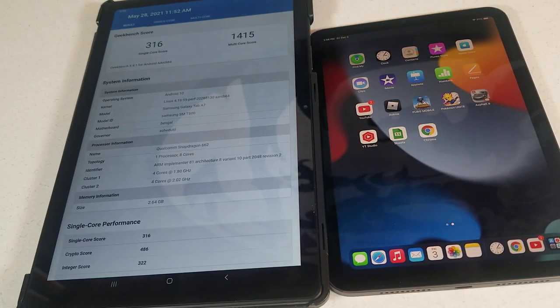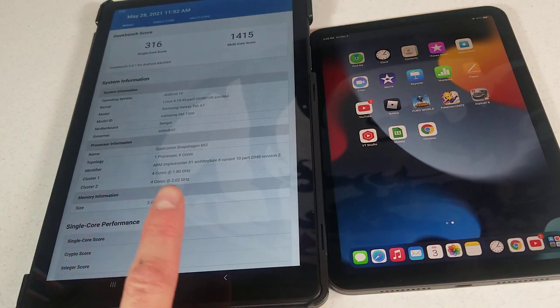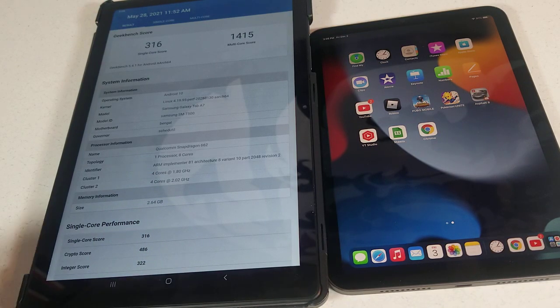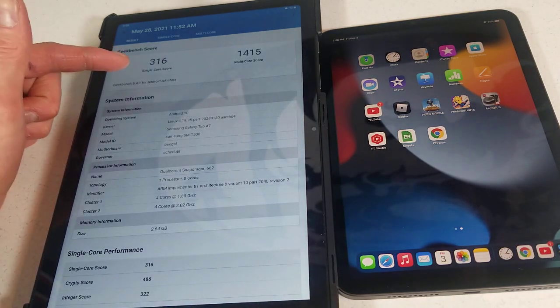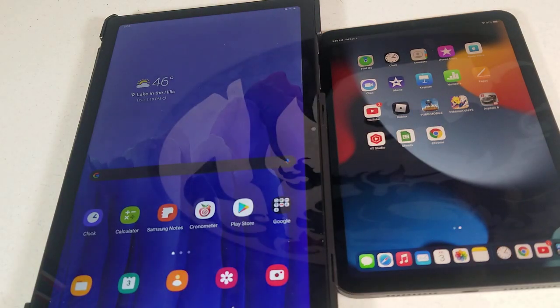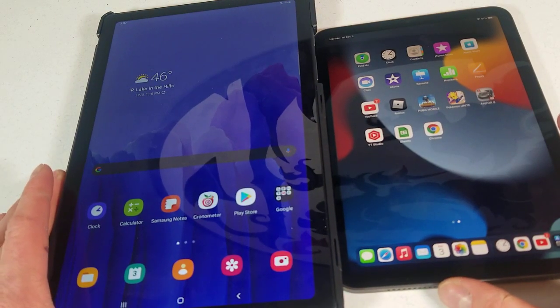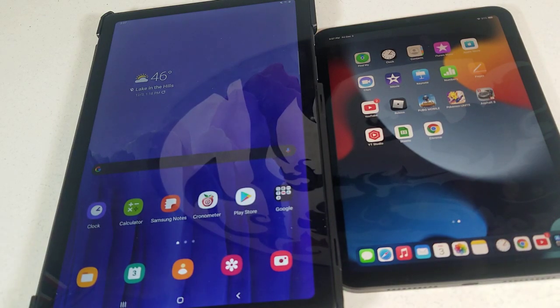Hey everyone, so this will be a speed test between the iPad mini 6th generation 2021 and the Samsung Tab A7. First, real quick, these are the Geekbench scores: single 316, multi 1415 from the A7. For the mini, the single is 1587 and the multi is 4404 — better numbers on the mini, as I imagine people would expect given it costs over double the price. Let's get into the speed test.